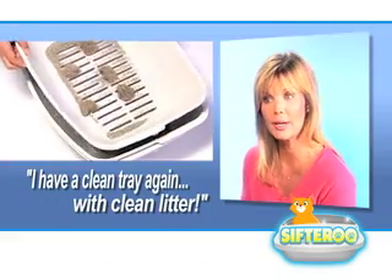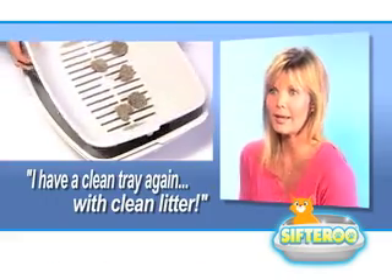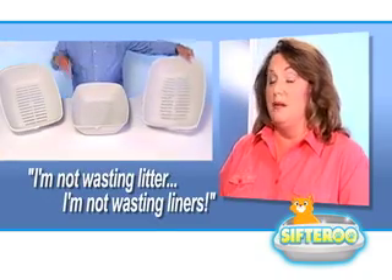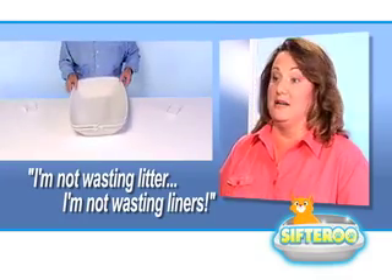It's so easy. You just lift the top tray, separates the mess, and I have a clean tray again with clean litter in it. I'm not wasting cat litter, I'm not wasting cat liners, I'm not wasting time cleaning up cat boxes anymore.